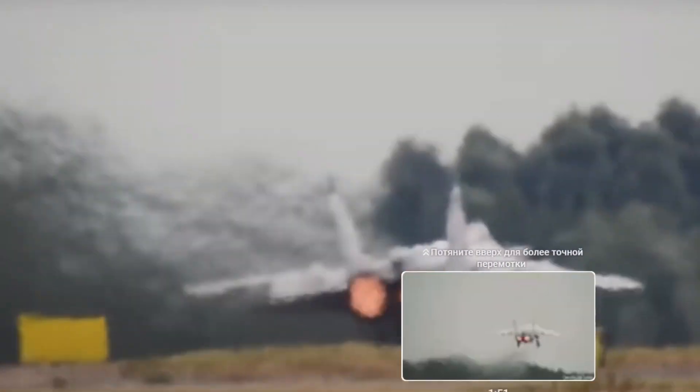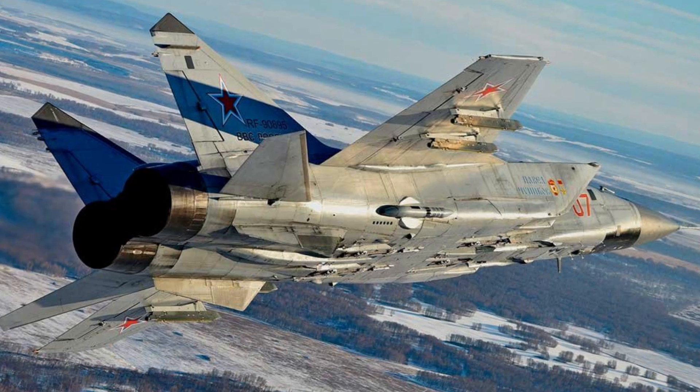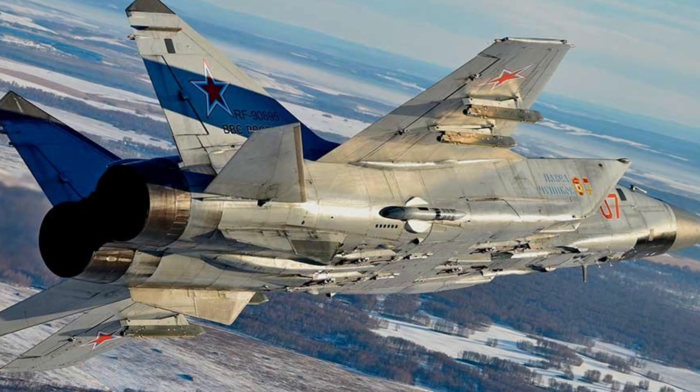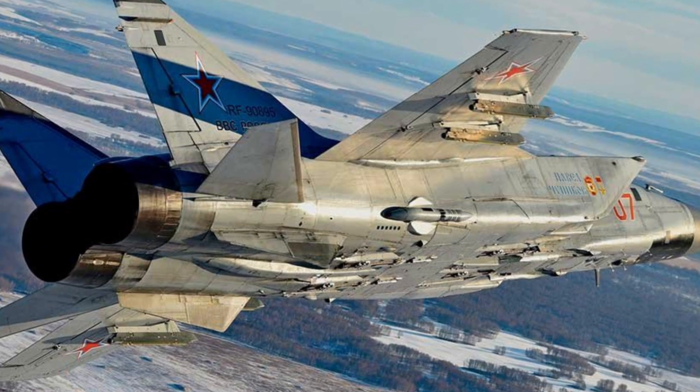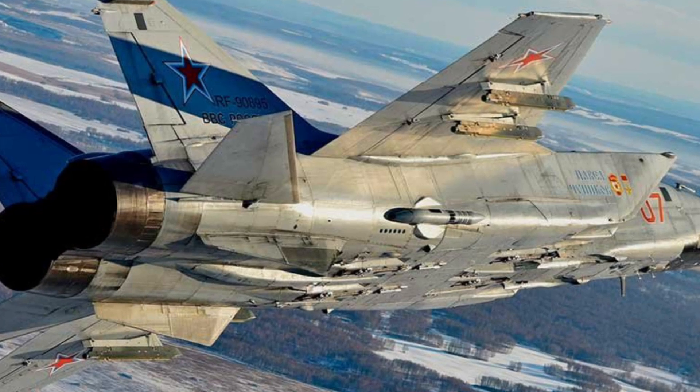The MiG-31 is a long-range supersonic fighter-interceptor aircraft. It was developed in the 1970s and became the first fighter-generation combat aircraft in the USSR. The two-seat fighter is designed to intercept and destroy air targets at low and high altitudes. In the West, the MiG-31 is nicknamed Foxhound.